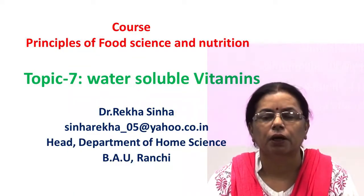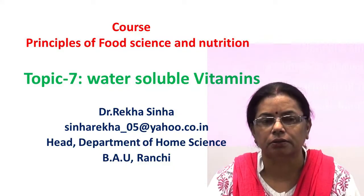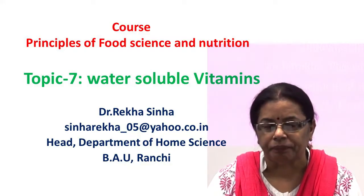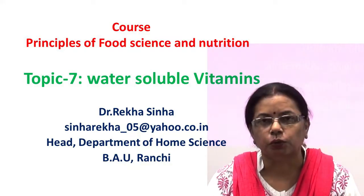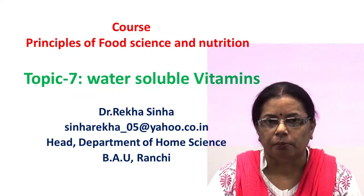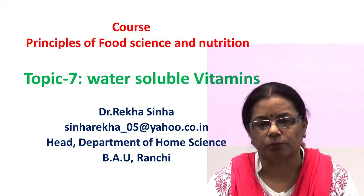Hello students. In the previous lecture on vitamins, we learned what vitamins are, their classification, characteristics of water-soluble vitamins and fat-soluble vitamins, and we also studied each fat-soluble vitamin in detail. Today we will discuss water-soluble vitamins. Water-soluble vitamins include the B-complex group and vitamin C. Let us recall the characteristics of water-soluble vitamins.